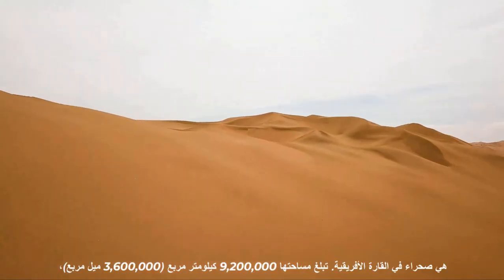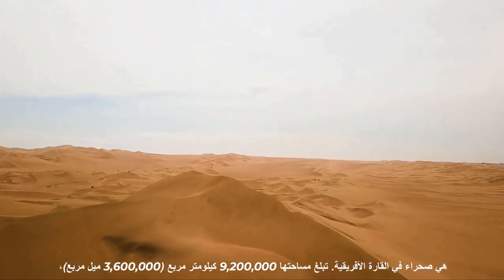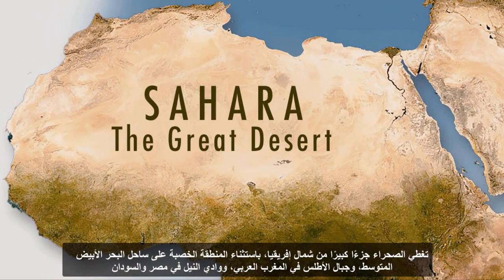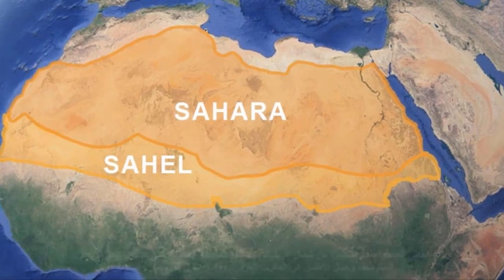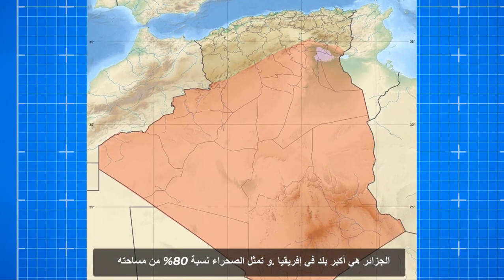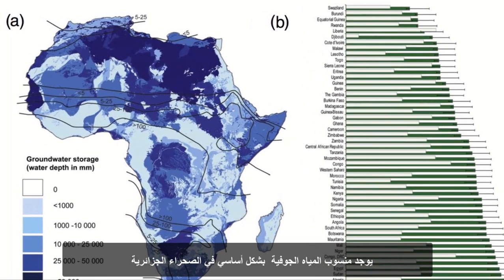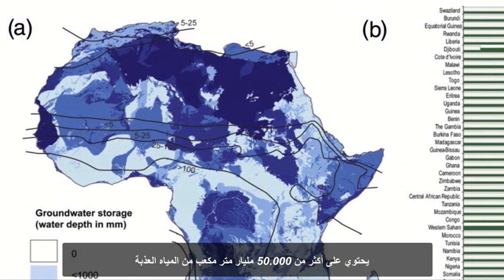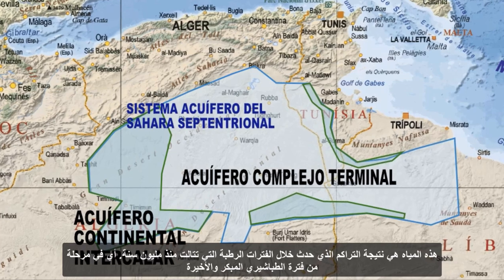The Sahara is a desert on the African continent with an area of 9,200,000 square kilometers, or 3,600,000 square miles. The desert covers much of North Africa, excluding the fertile region on the Mediterranean Sea coast, the Atlas Mountains of the Maghrib, and the Nile Valley in Egypt and the Sudan. The water table is found primarily in the Algerian Sahara, one of the largest reserves of fresh water in the world, containing more than 50,000 billion cubic meters of fresh water — the result of accumulation during humid periods one million years ago.